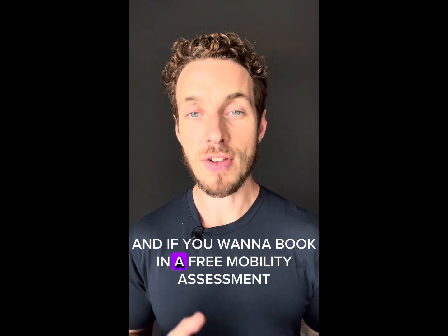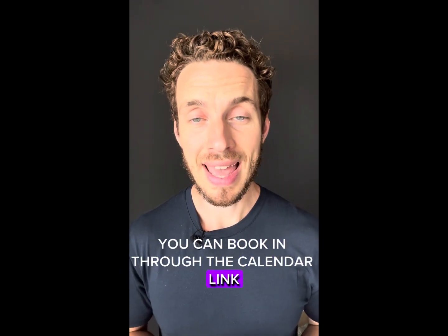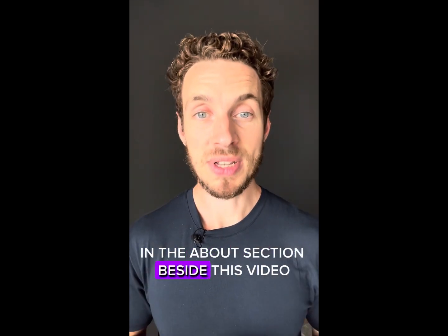And if you want to book in a free mobility assessment, you can book in through the calendar link in the about section beside this video.